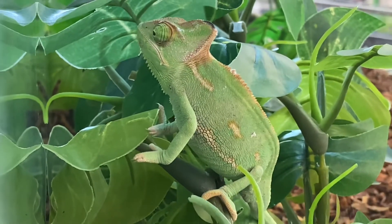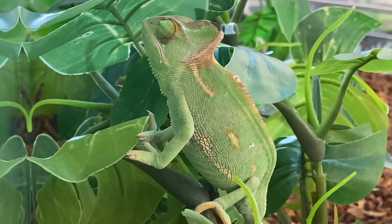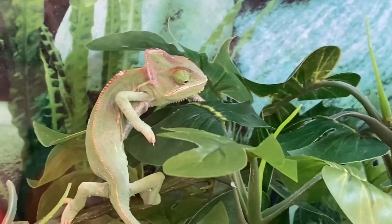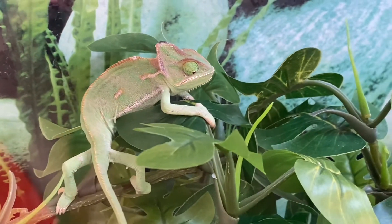Look at this beautiful chameleon! It is so hard to play hide-and-go-seek with a chameleon. Do you know why? It looks like they move really slow, but they blend in with their surroundings.